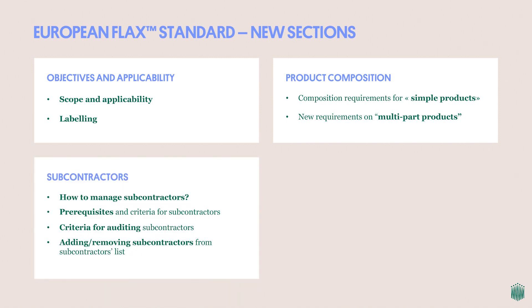Subcontractors were already addressed in version 2.0 of the standard, but we have brought a wealth of detail around the prerequisites for them, their management within the European Flax certification framework, the criteria for audits of subcontractors, and how to add or remove them from one's certification scope.